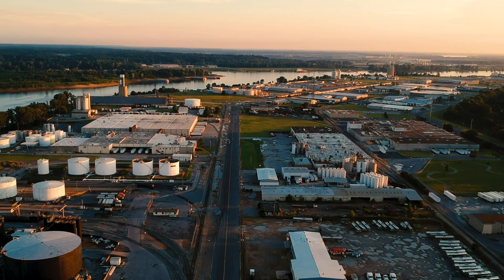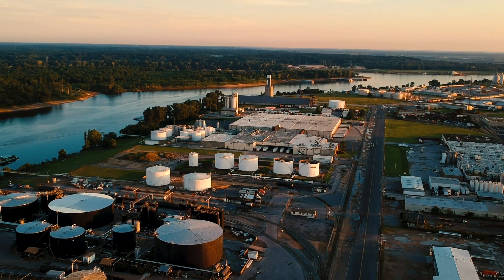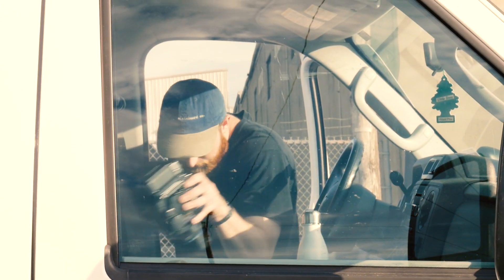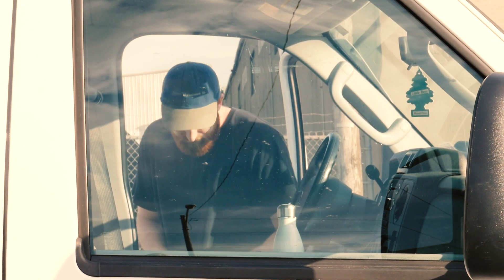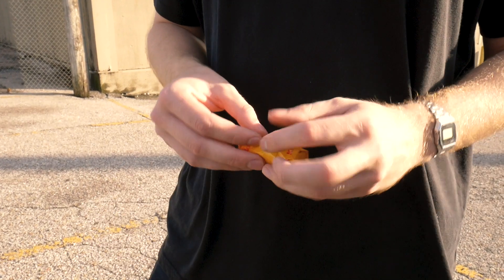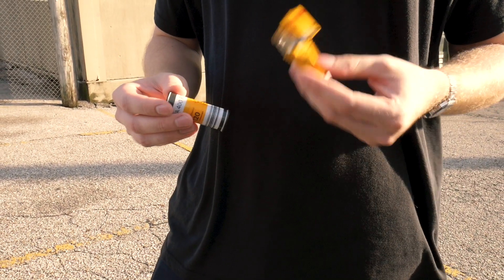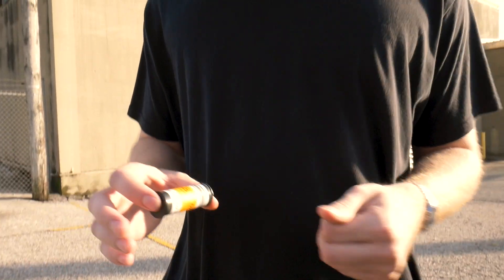I'm pretty excited about all the subject matter there is to work with. There's a lot of textures, almost abandoned-seeming lots, scrap metal, all that good stuff. Shooting some Portra 400 120 — it'll be nice to have that real big negative for all the detail. The 400 speed should serve pretty well up until the sun kind of goes down.